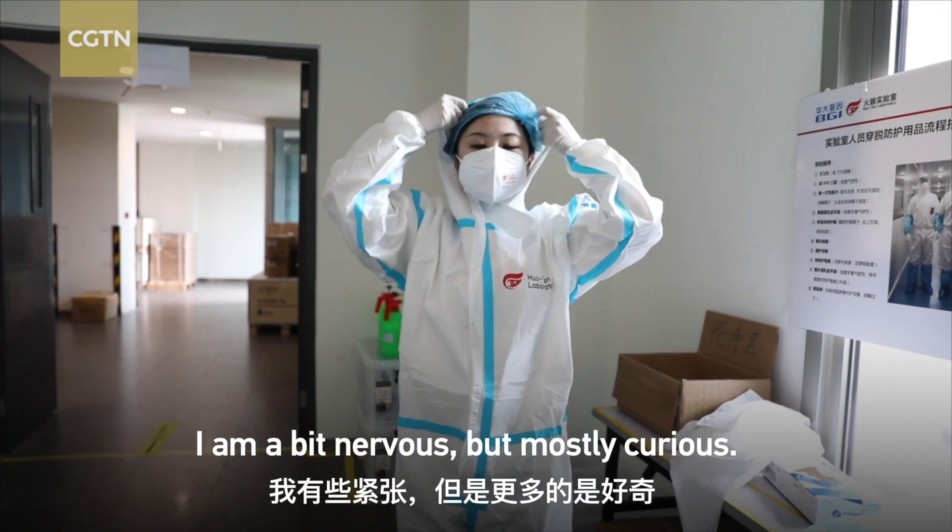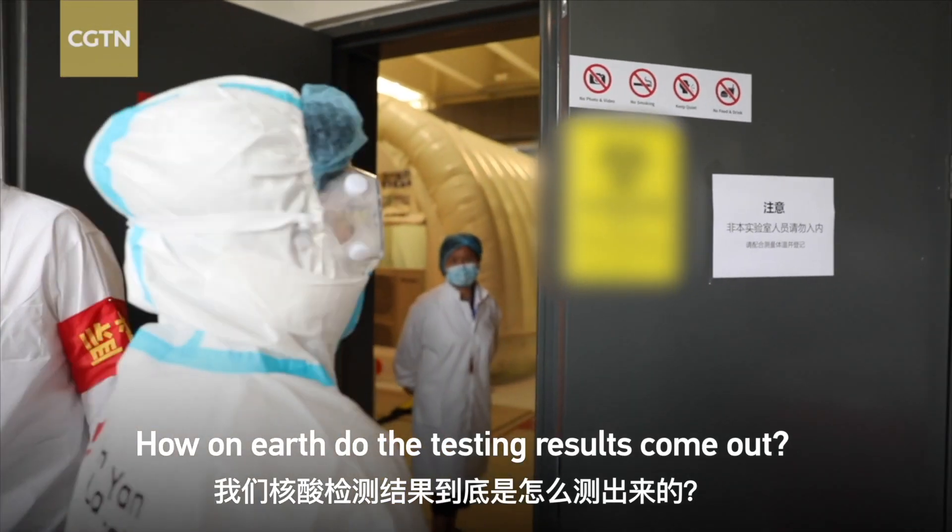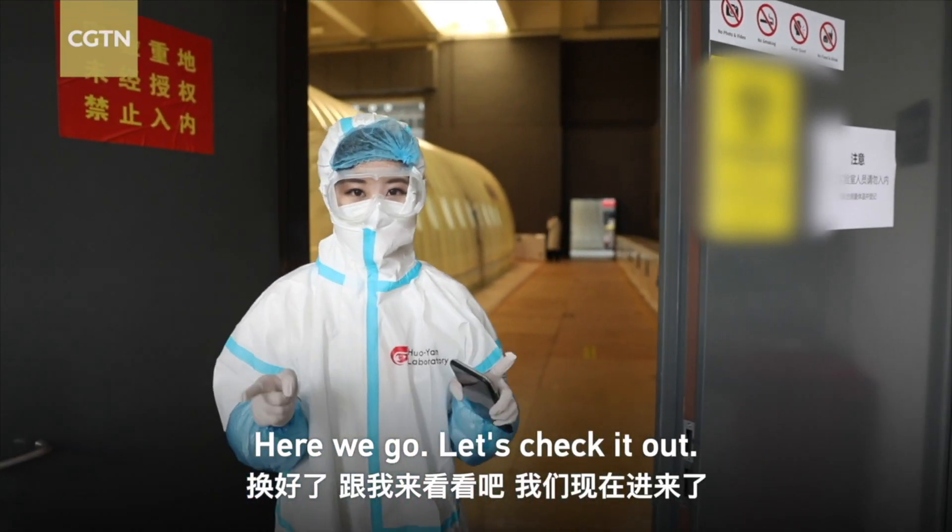I'm a bit nervous, but mostly curious. How on earth do the testing results come out? Here we go, let's check it out.